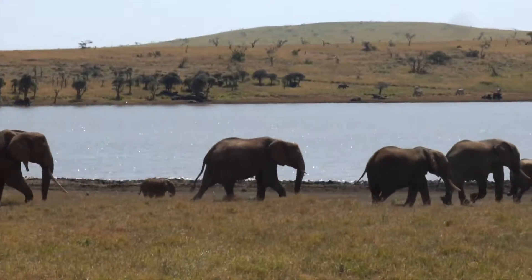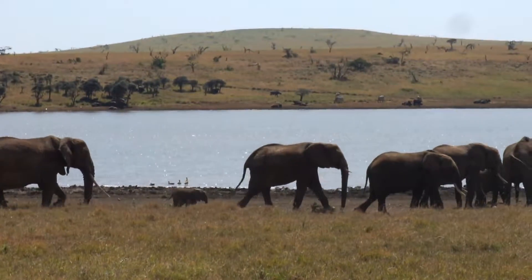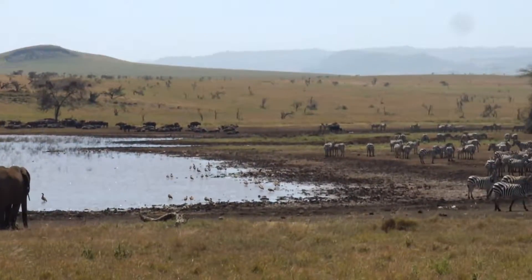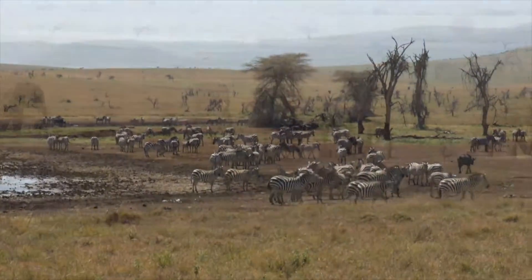Here is a herd on its way to the watering hole where they'll drink, play, relax, and roll in the mud. Like buffalo, elephants cover themselves in mud to act as a sunscreen and keep bugs away.